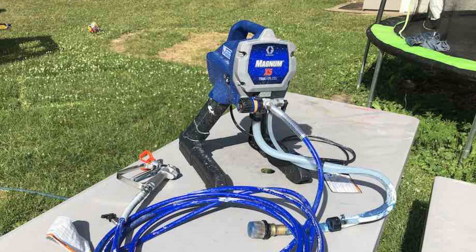The even coat of stain or paint this sprayer provides is top-notch, saving you valuable time compared to traditional methods. Another standout feature is its compatibility with both one and five-gallon paint buckets, meaning you can tackle larger projects without constantly stopping to refill. Plus, the 0.625 horsepower pump can handle up to 125 gallons of paint per year, making it a durable and reliable choice for any DIYer or professional painter.